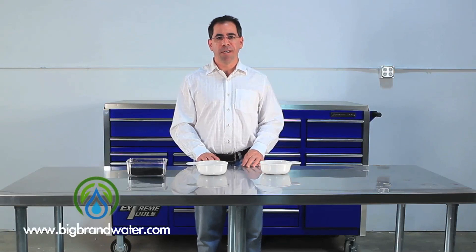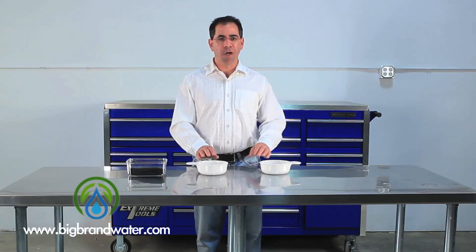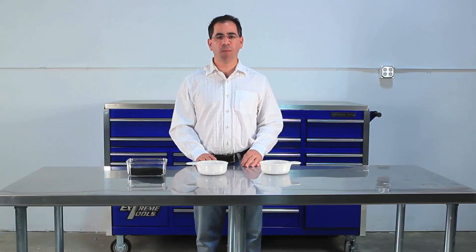So remember, if you're looking for great tasting drinking water and shower and bath water that's as good as natural or bottled water, make sure to get some carbon filtration products from BigBrand water filter.